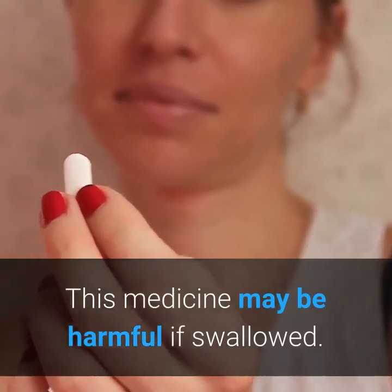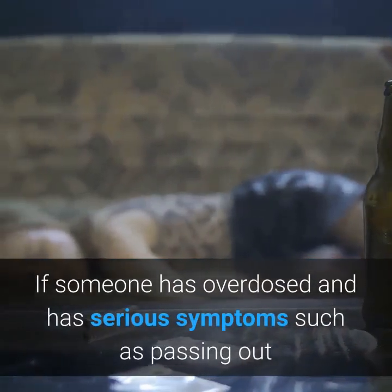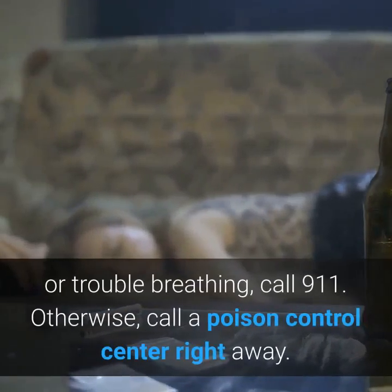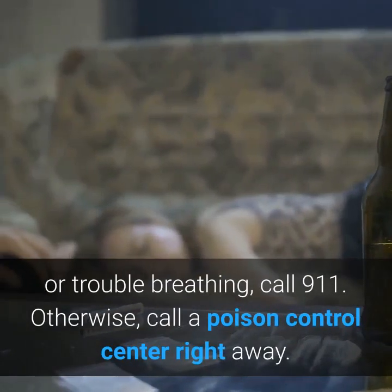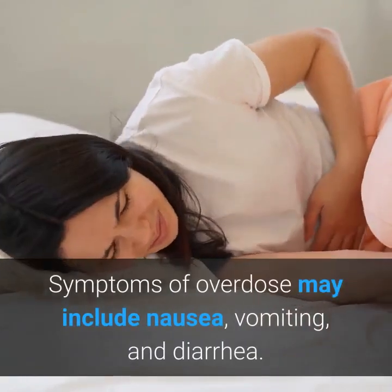This medicine may be harmful if swallowed. If someone has overdosed and has serious symptoms such as passing out or trouble breathing, call 911. Otherwise, call a poison control center right away. Symptoms of overdose may include nausea, vomiting, and diarrhea.